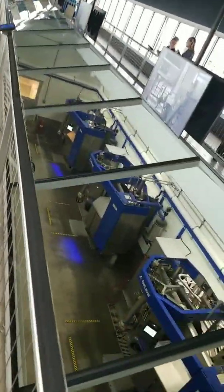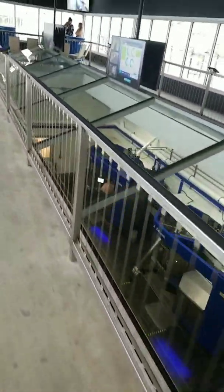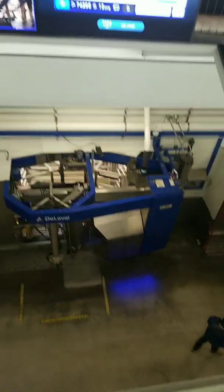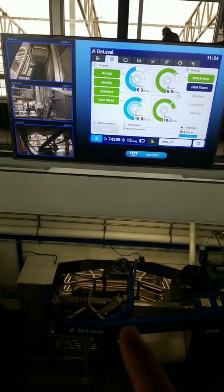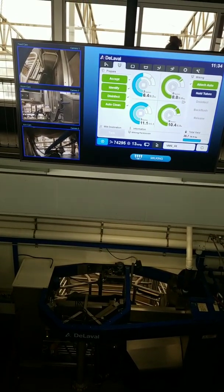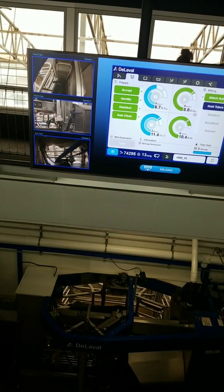They actually have a glass ceiling over top of the robot room, so a visitor can come to the center and look down at the robot working. Notice the blue light on the floor — that corresponds to the screen. The screen says milking and it's shown in blue. When it moves to the prep cup and then teat spray and post spray, it changes to a different color, making it visually intuitive for visitors.